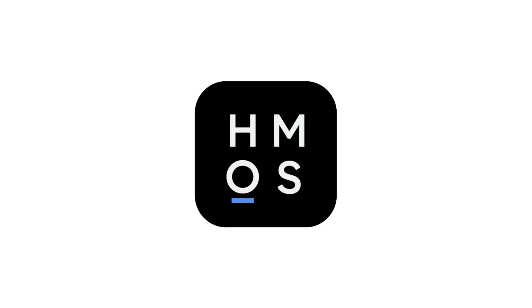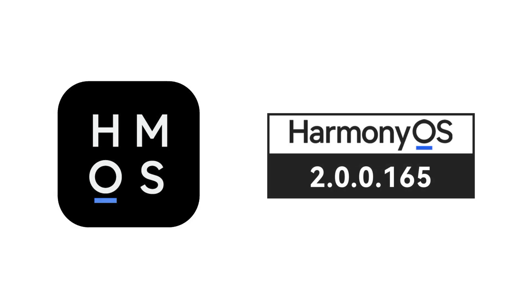The latest firmware update can be identified with the HarmonyOS 2.0 version 2.0.0.0.165, upgraded from versions 2.0.0.0.146 and 147.